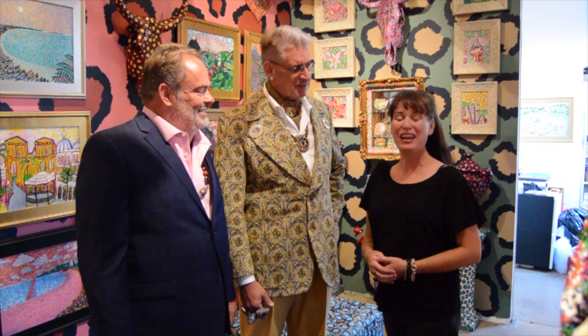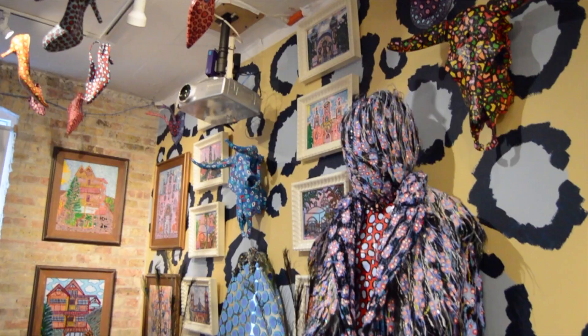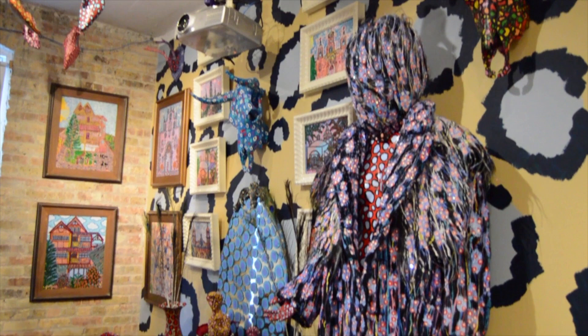We're here at Portrait Society Gallery for the exhibition Husband and Husband with artists and husbands, Lon Michaels and Todd Olson. The part of the exhibition we're standing in right now is really exciting because this is a recreation of your living space — your home.